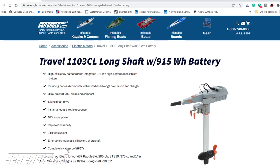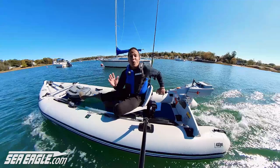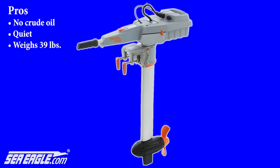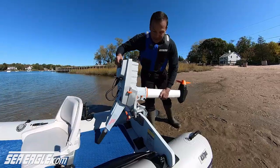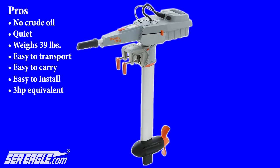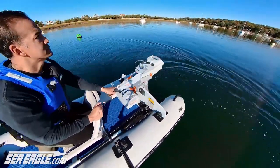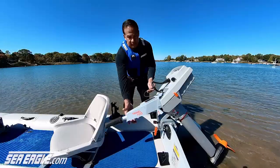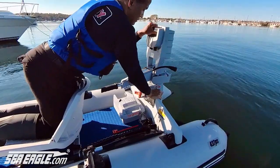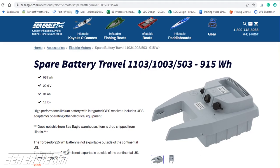Now for the Torqeedo Travel 1103C electric motor. The pros: you never have to worry about fuel or oil — that's definitely a plus. It's as quiet as a kayak or sailboat. It is also lightweight, weighing in at just 39 pounds with the battery, which makes it extremely easy to transport, carry, and install. Torqeedo claims that its cutting edge technology enables it to produce approximately a 3 horsepower equivalent in propulsive power at peak output. It has an excellent 170 degree turning radius and reverse throttle. The tiller tilts up and is removable for ease of stowing. It's powered by an integrated, removable, easy to charge, high tech lithium battery that holds 915 watt hours of energy.